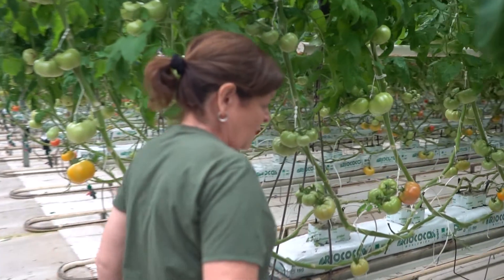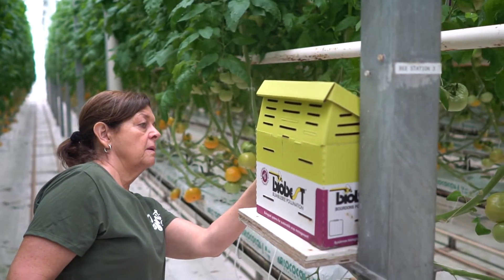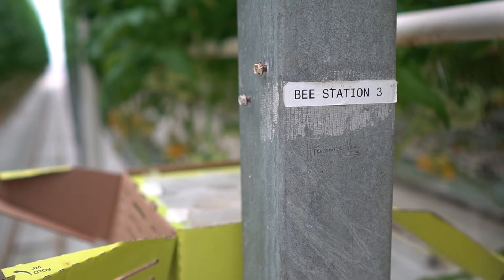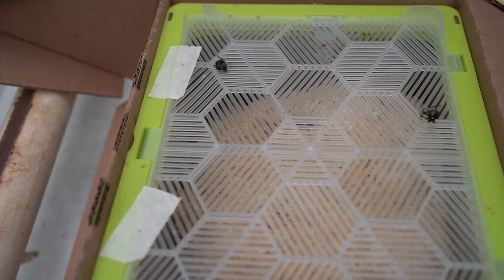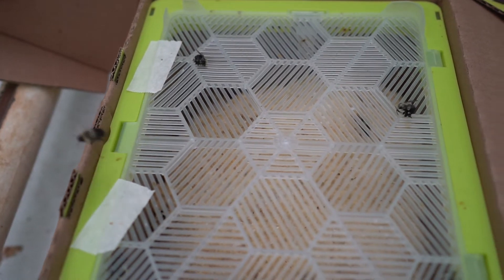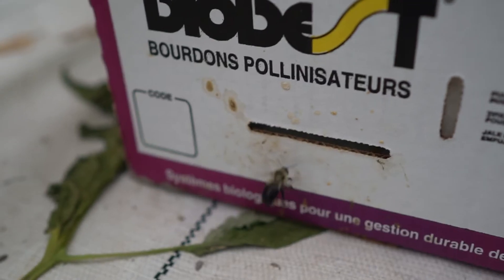We do use beneficial insects because we're in an enclosed area — we have no way to pollinate, there's no wind and other bees and insects around. So we buy bumblebee hives which come in and the bees do all the pollination in here. We use bumblebees instead of other types of bees because they're less aggressive. They stay here and work for their life cycle, which is about eight to ten weeks.